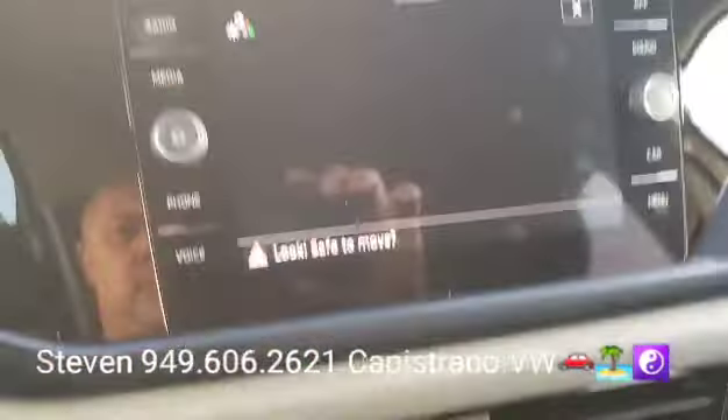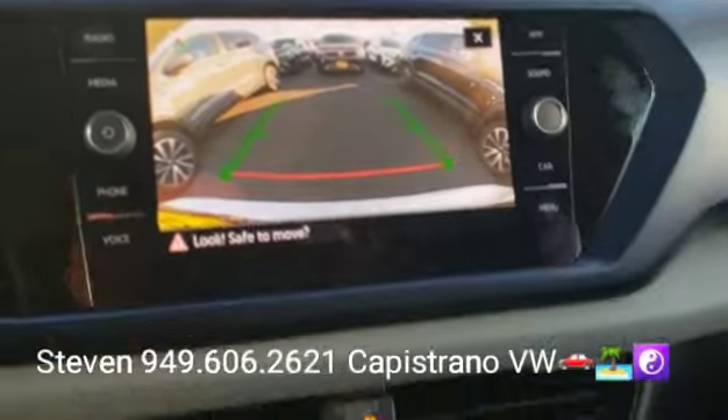It has keyless access and keyless start/stop. When you throw it in reverse, you get your backup camera right there.